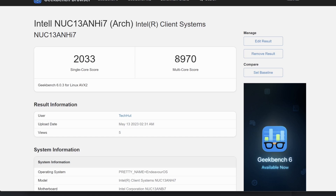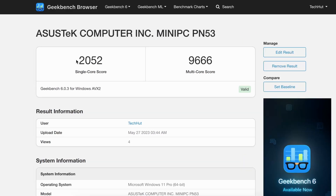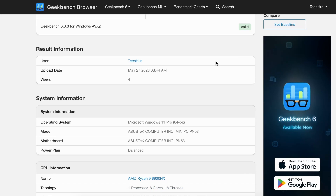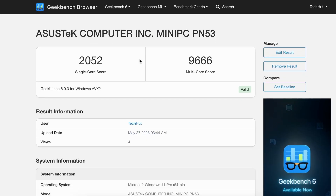Where we do see some major differences is within benchmarking and gaming. Starting with Geekbench, I ran the test on both machines. In this case the Intel machine with the i7-1360P scored a little bit better on single-core with about a 400-point lead, and also about a 400-point lead on the multi-core score.